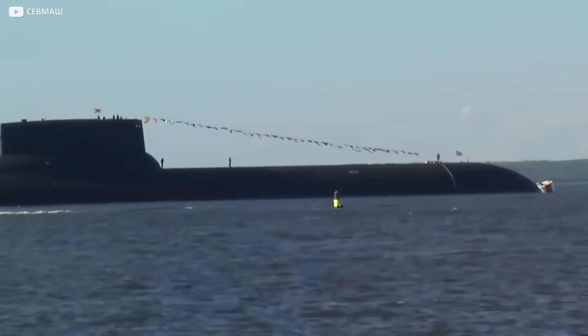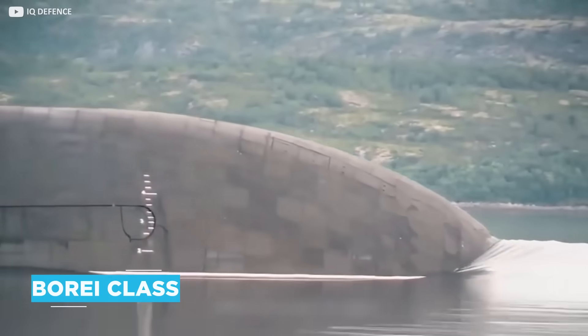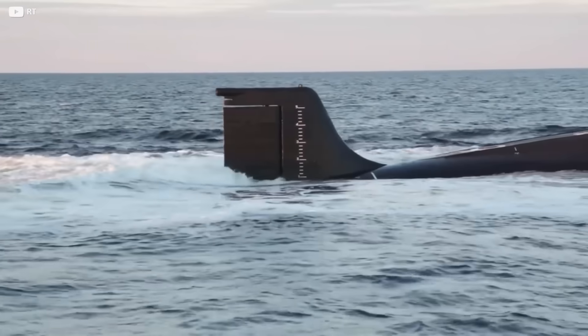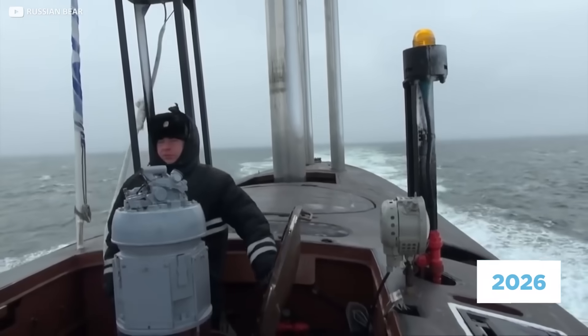But this is soon to become history, as the Typhoon-class submarine makes way for the newer, smaller Borei-class. What this means is that Russia's Typhoon will likely hold the title for the world's largest submarine for many years yet, even beyond its retirement, which is set to be sometime during or after 2026.